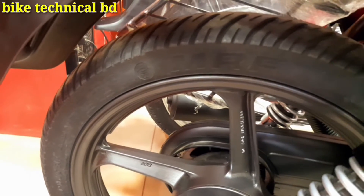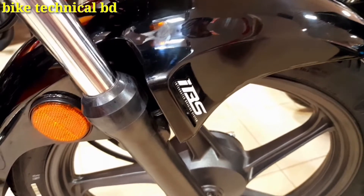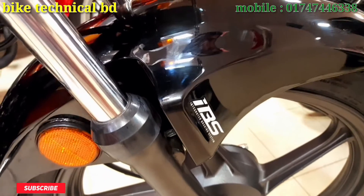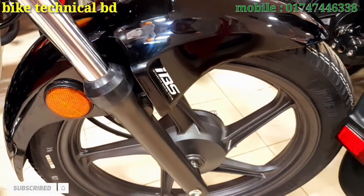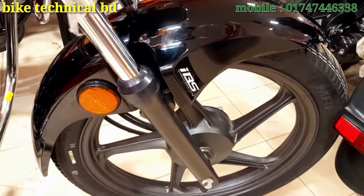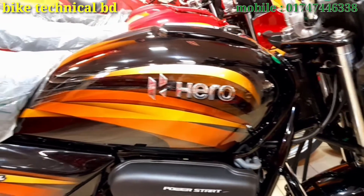A tubeless tire and MRF tire. IBS Braking System — front brake is 40% and rear brake is 60%, total 100% braking. IBS Braking System.